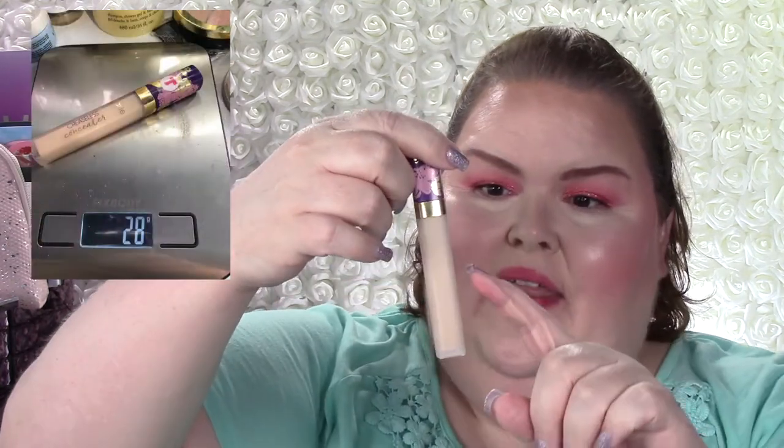T is my Tarte concealer. This was 29 last time and now it's 28. I think we're getting down in the product but I don't think I'm at a point where I can pull out a stopper yet. This is really light — light, light, light — so I'm going to have to mix it with something. I may end up mixing it with the foundation since the foundation is just a tad too dark and this is a bit too light. It's in porcelain sand.